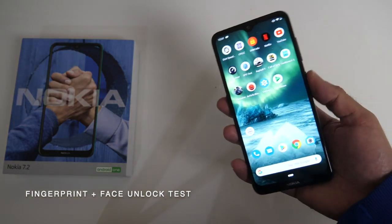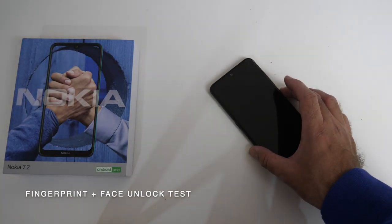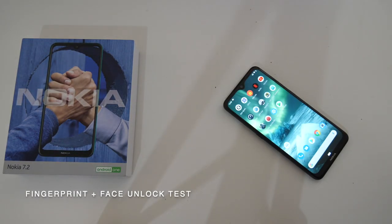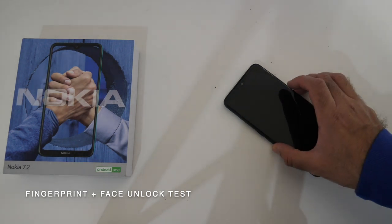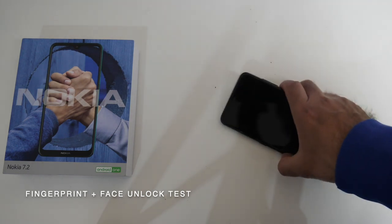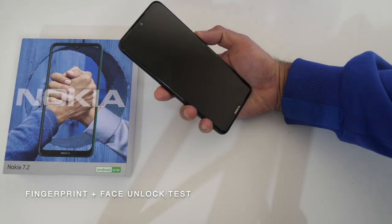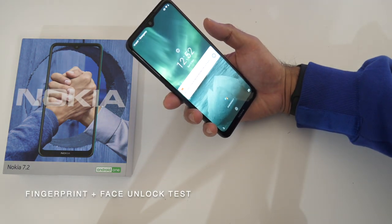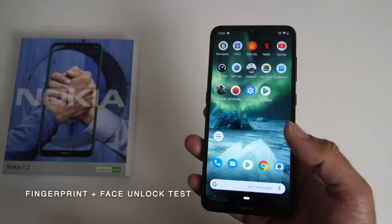Now this smartphone also supports face unlock. So let's put it on the table and test out the face unlock feature. It took two or three seconds to actually register the face and unlock itself. So yeah it's quite a slow face unlock. You do have a slow fingerprint sensor but an even slower face unlock.